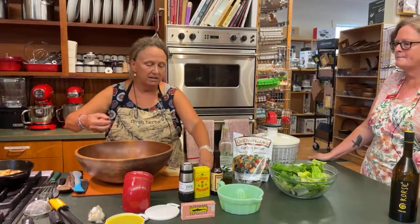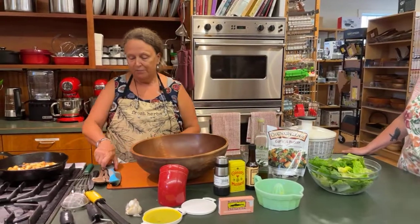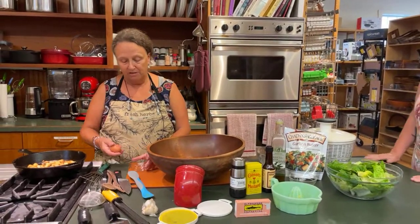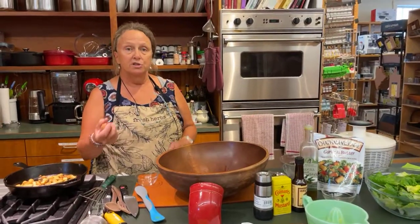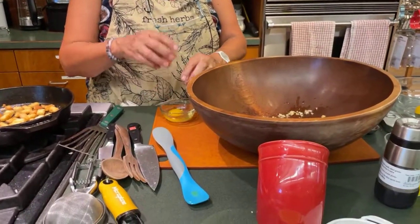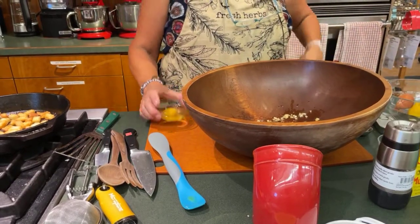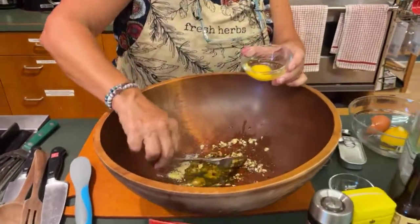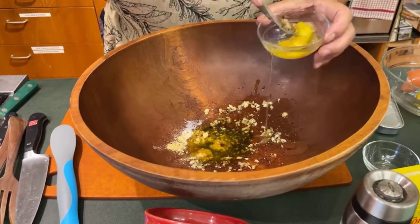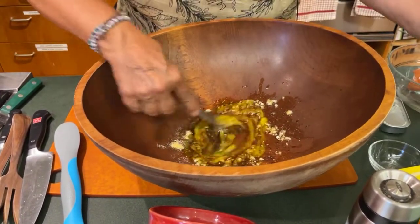Next I'm going to put in the egg, and it is a raw egg. There are online recipes for alternatives if you're not comfortable using a raw egg. I've been eating raw eggs in Caesar salad all my life with never a problem, so that's what I use.